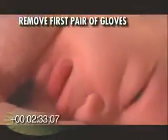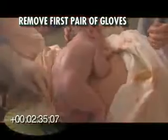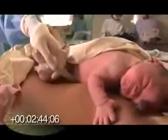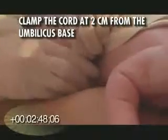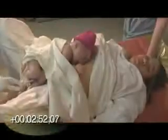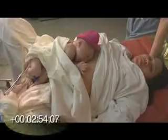The next step is removing the first set of gloves prior to handling of the cord. Do not cut the cord immediately. Allow the cord pulsations to stop without milking the cord. Clamp the cord at 2 centimeters from the base of the umbilicus. Apply the second clamp at 5 centimeters from the base of the umbilicus. Cut the cord.